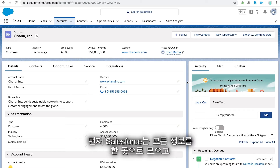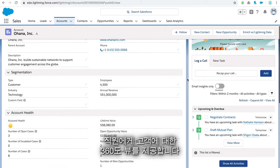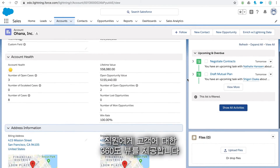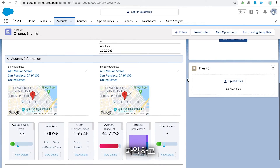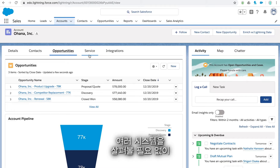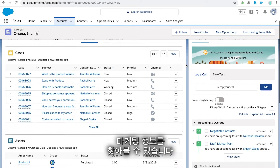How? First, Salesforce brings all of your information into one place, giving your employees a complete 360-degree view of the customer. Your team can understand your customer's history and recent interactions and quickly find all of the relevant sales, service, and marketing information without having to hunt through multiple systems.